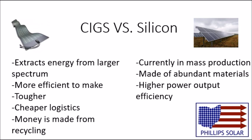The pros for silicon panels are that they are currently in mass production, made from abundant materials, and have a higher output energy efficiency.